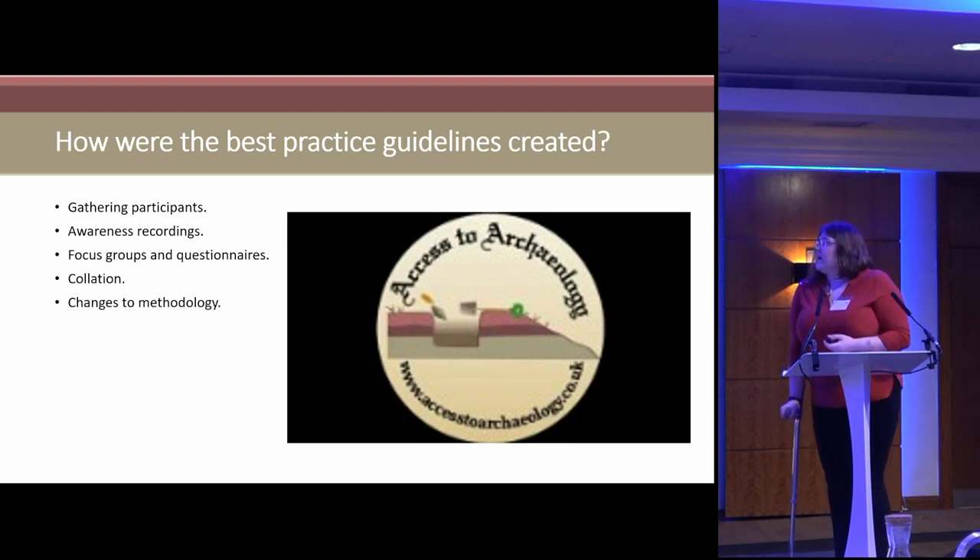Out of that we did a series of awareness recordings for each condition we were looking at. These were done with people who either have the conditions themselves or help people with them. For hearing loss I spoke with a BSL instructor about making things more suitable for people who are hard of hearing or have no hearing at all. For vision impairment I was in conversation with a gentleman who is totally blind but runs his own awareness and training company, teaching assistive technologies for people who are blind.